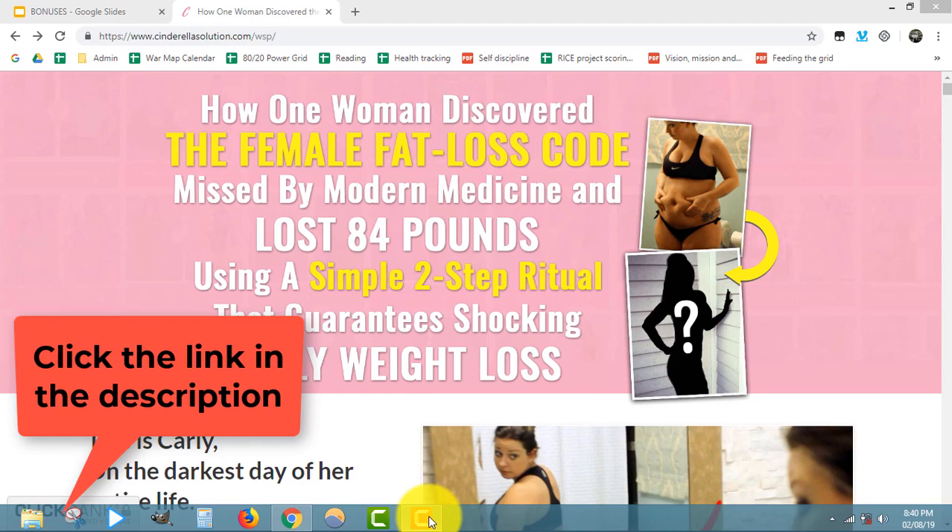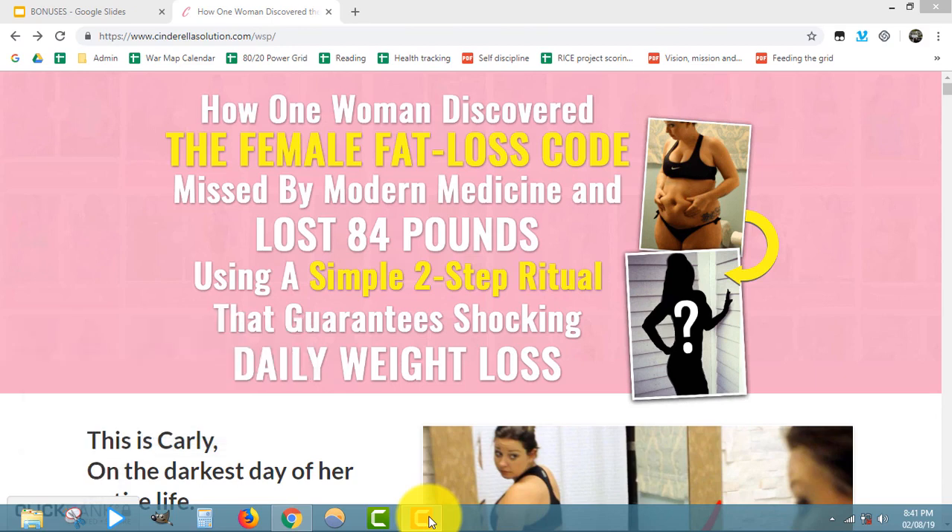Hi, this is Arthur and in this review I want to talk to you about a product called Cinderella Solution. I'm going to go over a little bit about the product and give you an idea of what it's really about. Chances are you've probably been doing a lot of searching for this and wanted to know what the product is, how it works, and if it works for you.